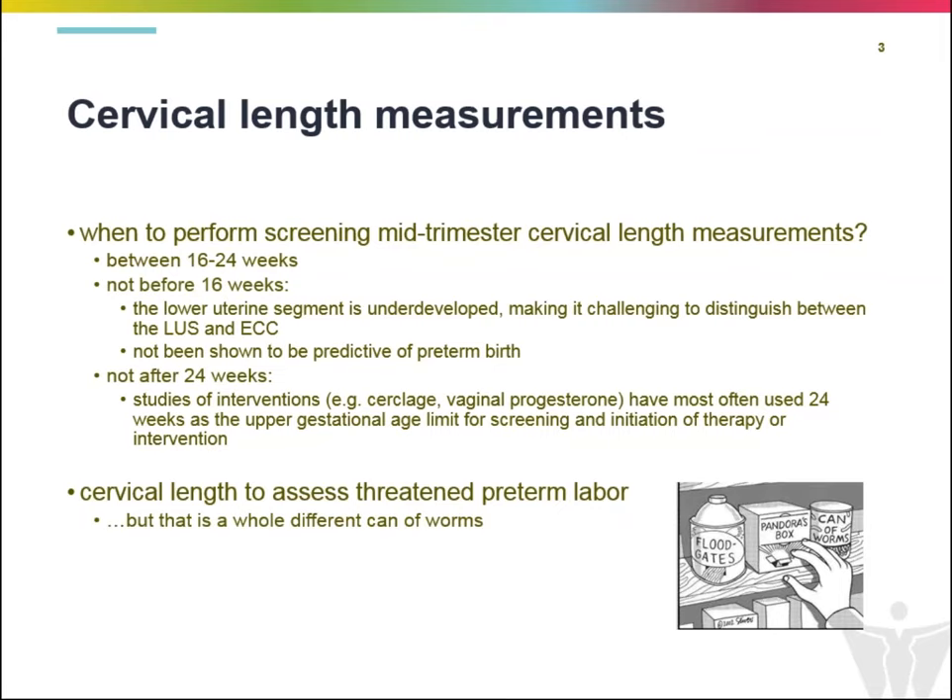As an aside, cervical length measurements can also be used to assess patients who potentially are in preterm labor. That in itself is a whole different topic and outside the scope of today's talk, but something we can discuss in the future. There is the ability to use cervical length measurements at later gestational ages in that context.